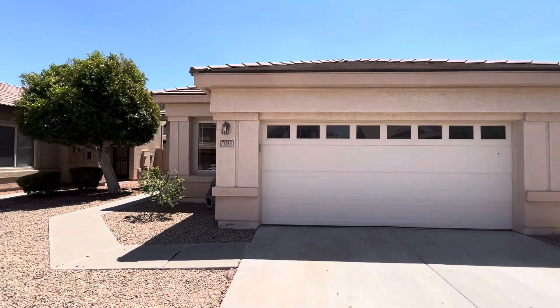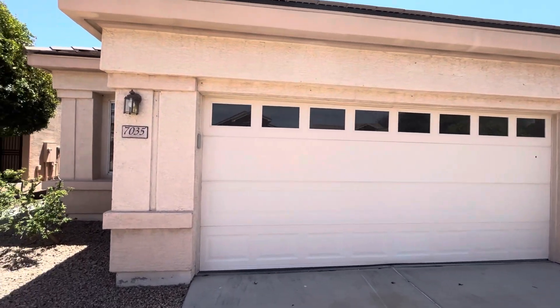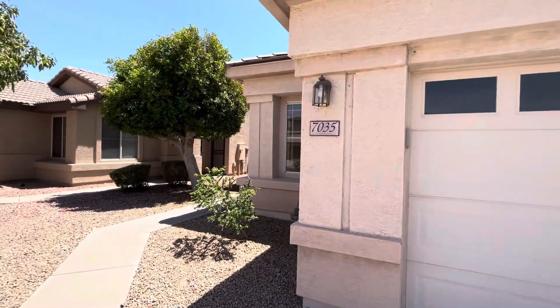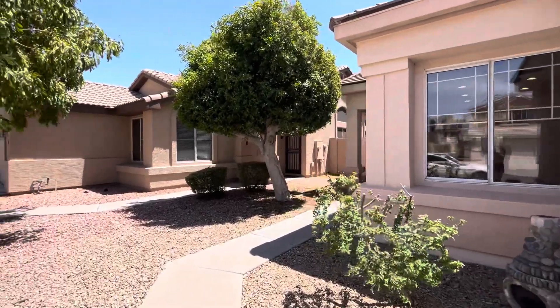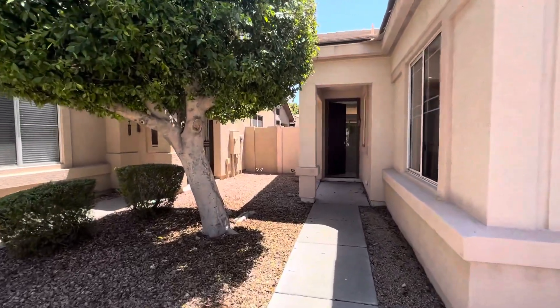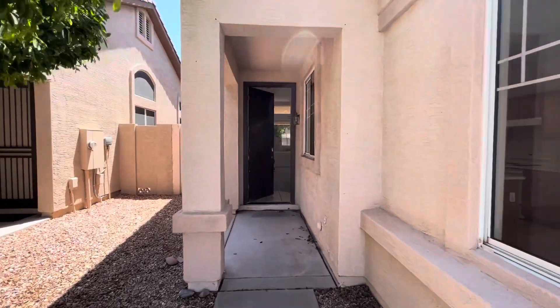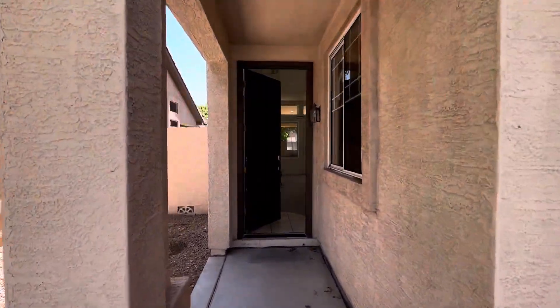This home is 1,457 square feet. It was built in 1999. The lot is 5,899 square feet. It does have a two-car garage. It was built by Fulton Homes. This one's only been on the market two days and it's listed at $517,000.